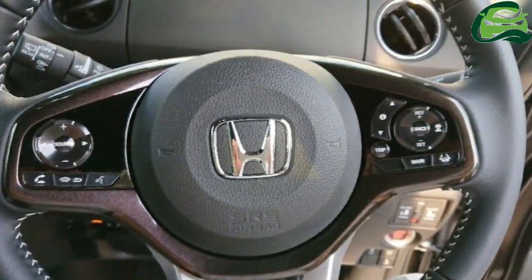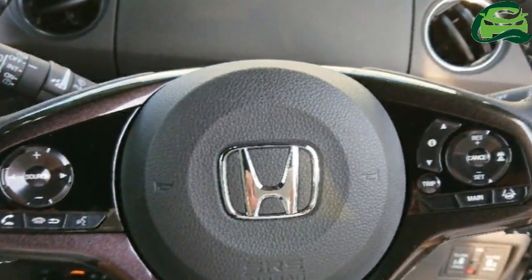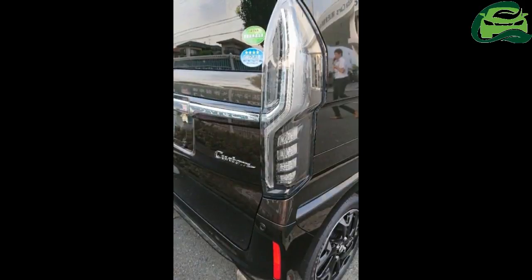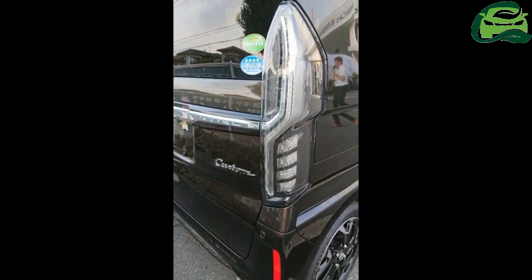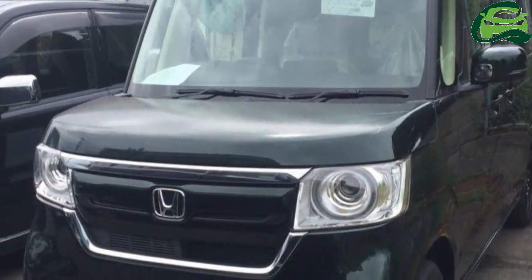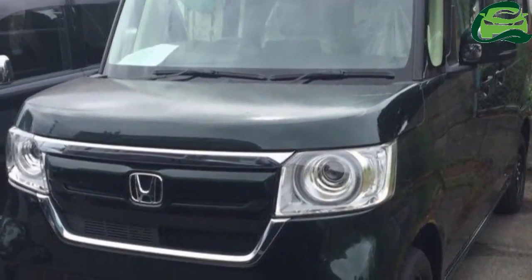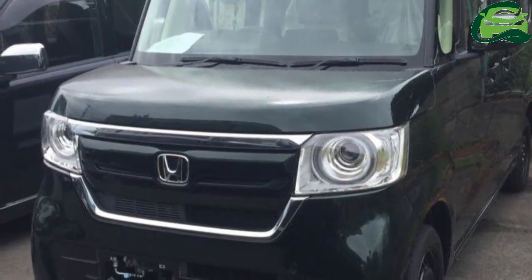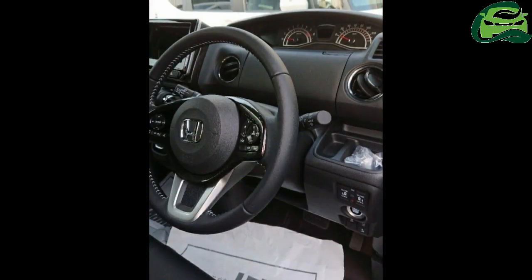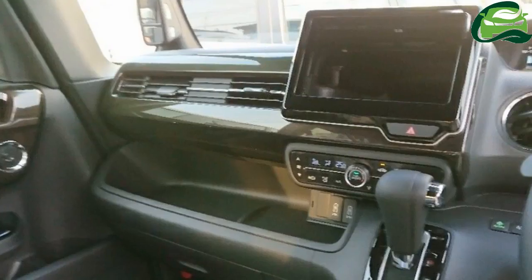The bumpers are also redesigned, and the Custom variant gets swanky squarish outer ends. At the rear, the 2017 Honda N-Box Custom gets redesigned, longer tail lamps. A full-width chrome bar flows into the tail lamps and continues up to the top. The rear bumper is also new, likely with vertical reflectors on the outer ends.